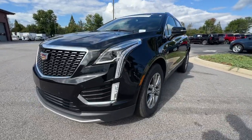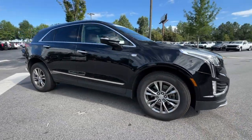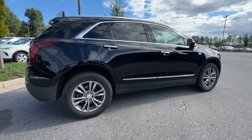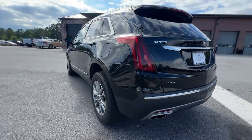Look no further than the 2021 Cadillac XT5. This vehicle is an outstanding buy with fewer than 40,000 miles on the odometer. The XT5 crossover delivers the sophistication and amenities of a premium luxury automobile and the rugged versatility of a can-do SUV.